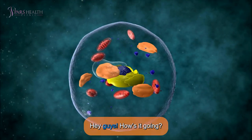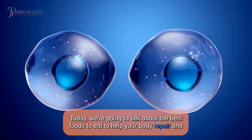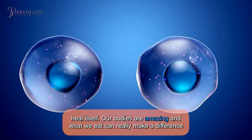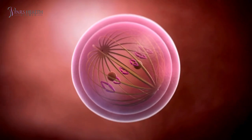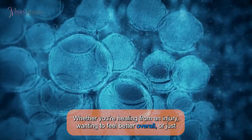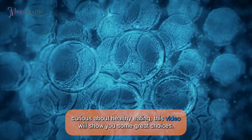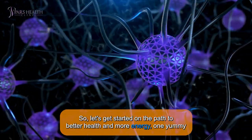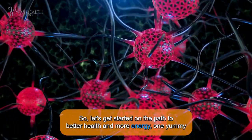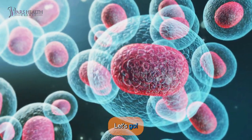Hey guys, how's it going? Today we're going to talk about the best foods to eat to help your body repair and heal itself. Our bodies are amazing and what we eat can really make a difference in how well they work — whether you're healing from an injury, wanting to feel better overall, or just curious about healthy eating. This video will show you some great choices. So let's get started on the path to better health and more energy, one yummy bite at a time. Ready to learn about these amazing foods? Let's go!